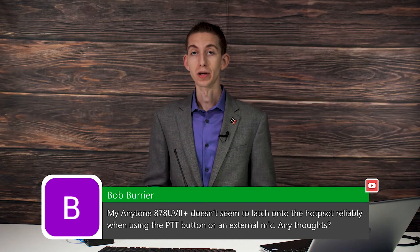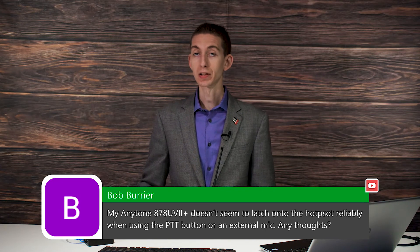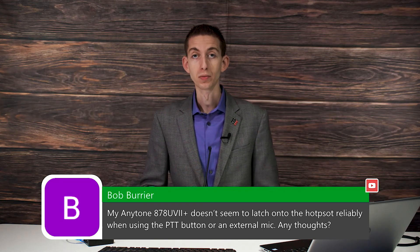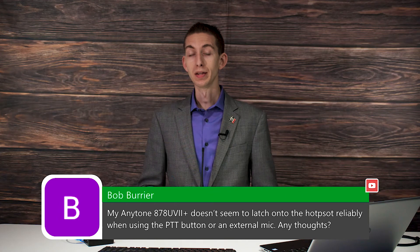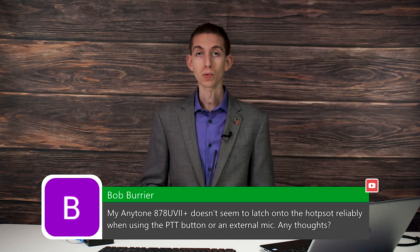We can help you with that. If it's activating the PTT and you're just not getting into the SkyBridge, it shouldn't have anything to do with the external devices like the mic or the push to talk button. In that case, there's probably some communication issue between the radio and the SkyBridge.